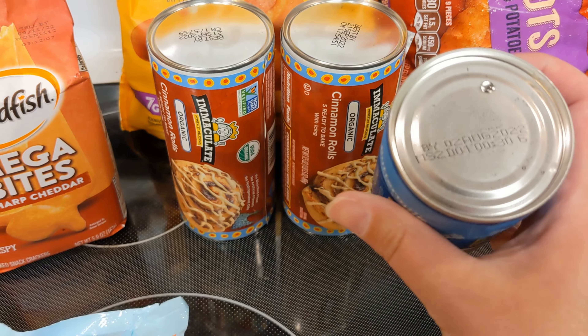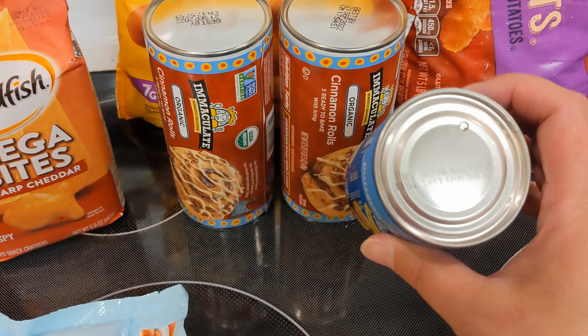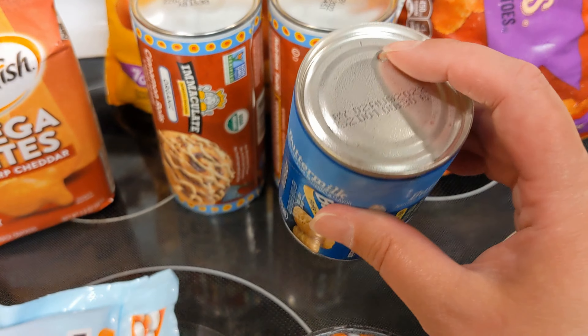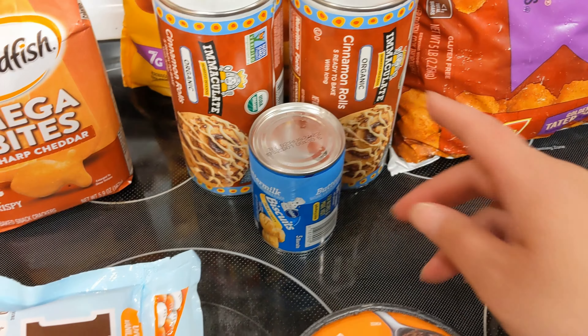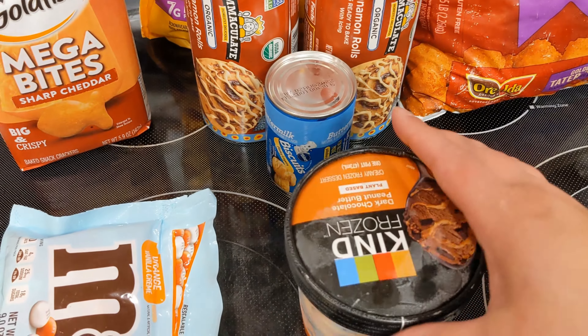These biscuits are good until August 2nd, so we're going to eat these this week. They should be good for at least a week after the best-by date, but we'll do these at some point this week. The kids really liked them for breakfast with sausage patties, and since we're grinding sausage I thought that would be a good breakfast.